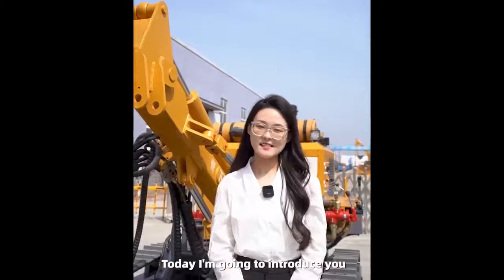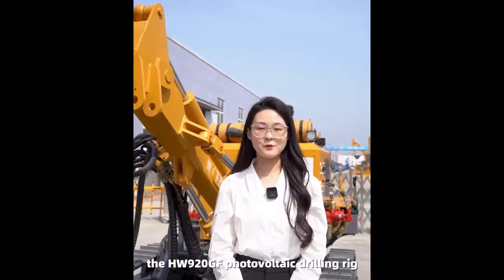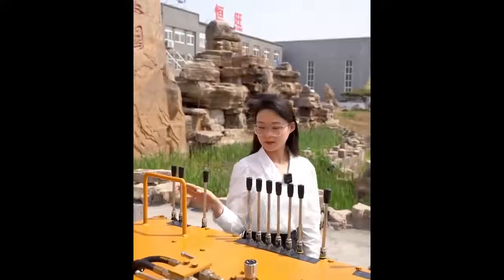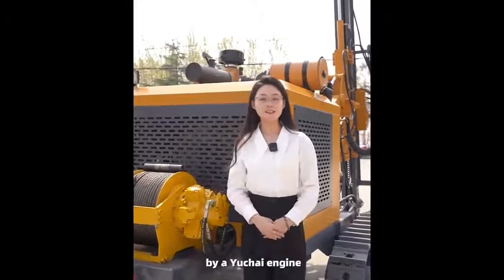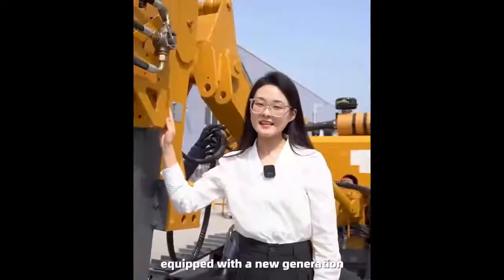Hi everyone, today I'm going to introduce you to a real tough guy — the HW920GF photovoltaic drilling rig. This drilling rig is powered by a Hi engine with a maximum power of 78 kilowatts, equipped with a new generation of high torque power head for high output torque and long service life.